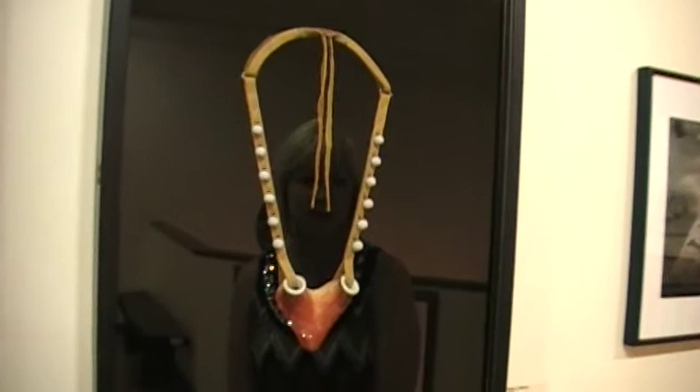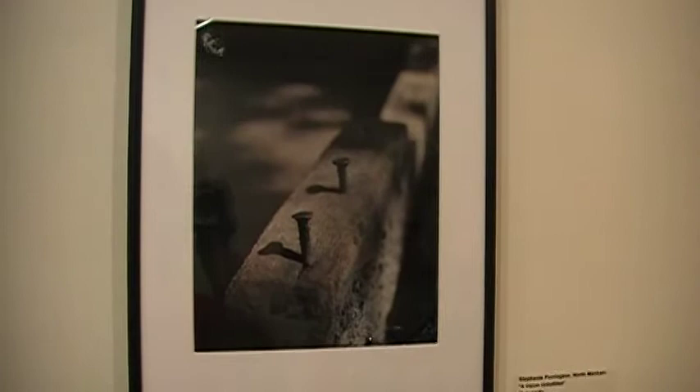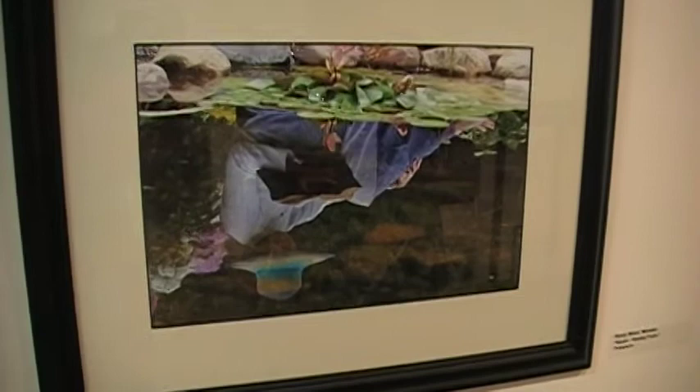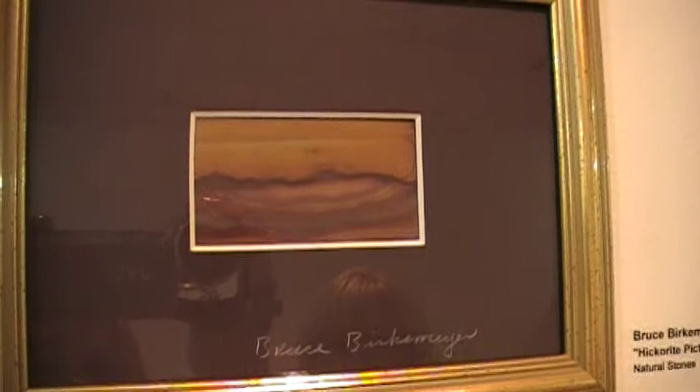Next is Stephanie Purrington from North Mankato, a photograph called A Vision Unfulfilled. Here is second place, another photograph by Jose Garabe from St. Peter. Another photograph below is Randy Wood from Mankato called Rachel, Reading Poetry. A couple small pieces here are by Bruce Berkmeyer from Mankato — natural stones put into a frame. This one is called Hickory Picture Jasper, and the second one is called Idaho Picture Jasper.